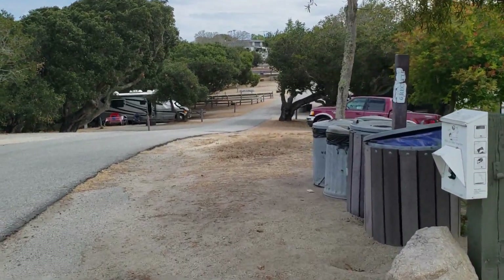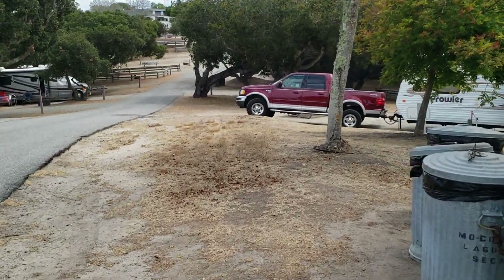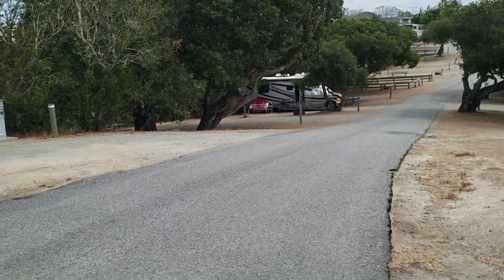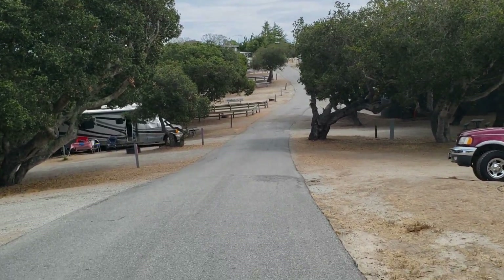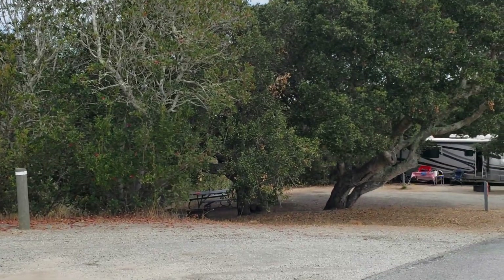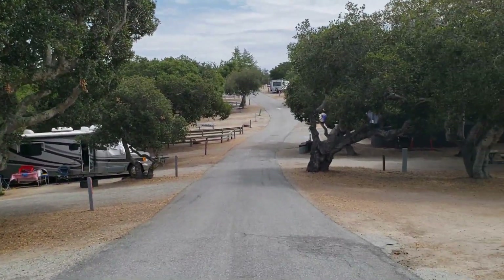Trash cans right here, even doggy bags. There are trash cans everywhere — there's another, and on the other side of my RV there are more trash cans. Almost every site on this back has views — it's crazy.